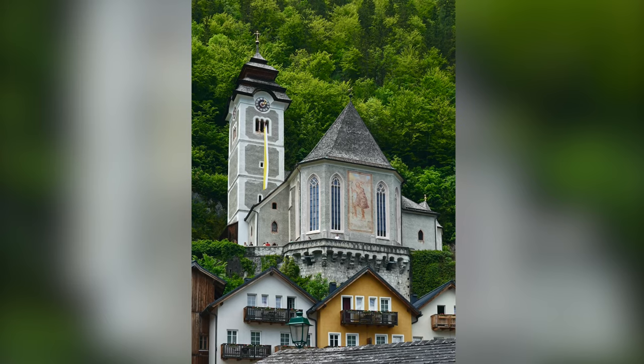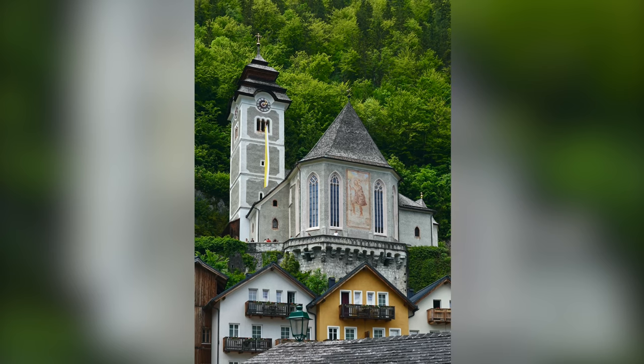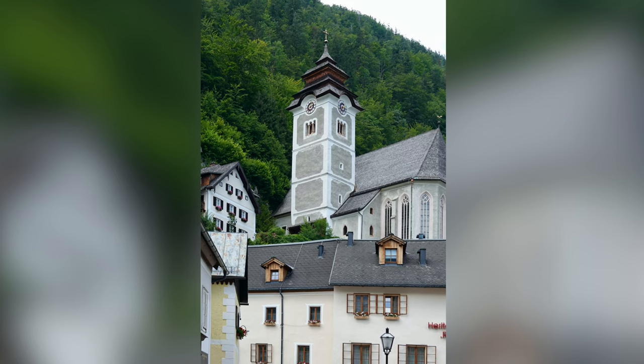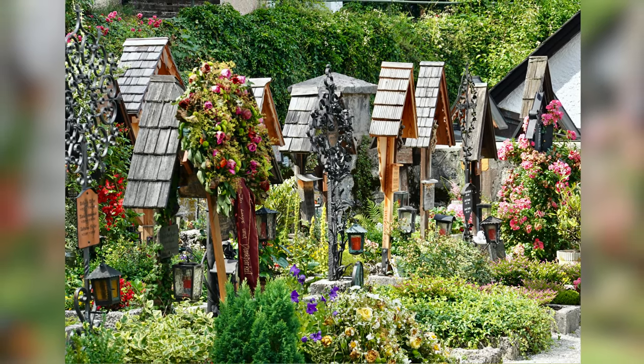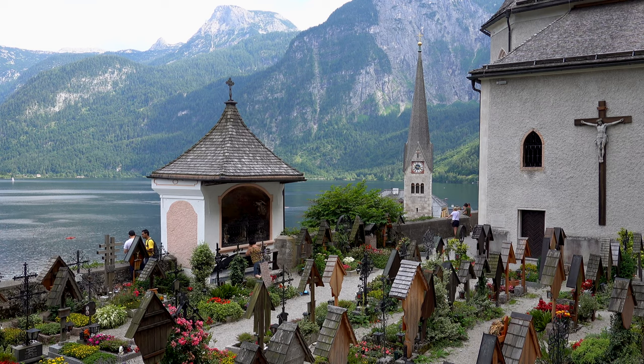The Catholic parish church of Hallstatt nestles against the mountain. The first Christian community was formed here around the mid 11th century and the church tower dates back to the 12th century. It has a very pretty cemetery which overlooks the lake.